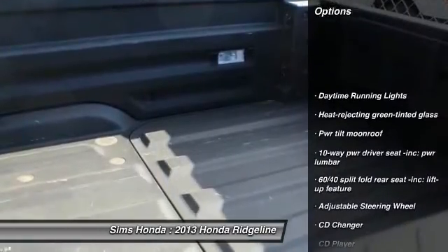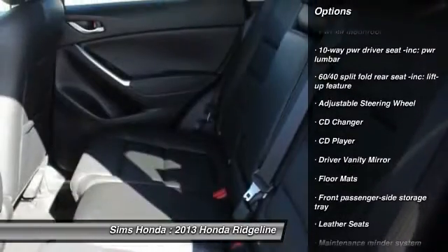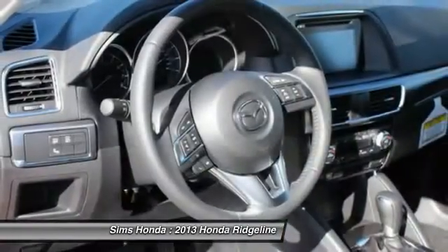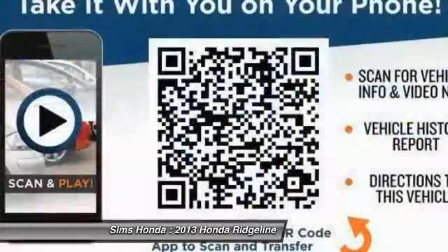Four-wheel drive, CD changer, anti-lock braking system, traction control, stability control, home link, garage door opener, driver airbag, air conditioning front, adjustable steering wheel, four-wheel disc brakes.